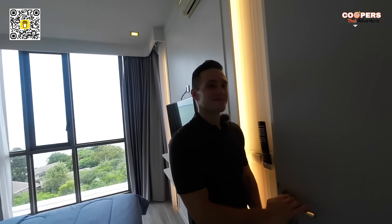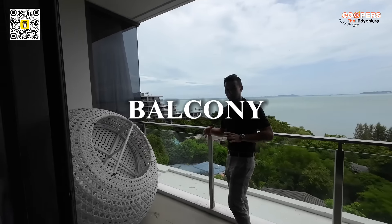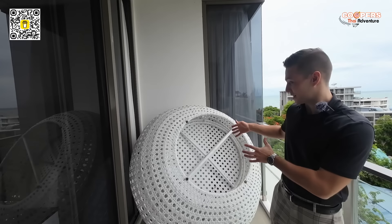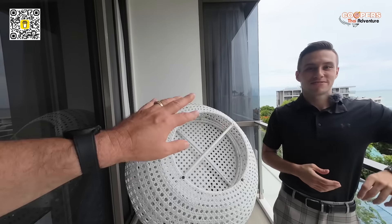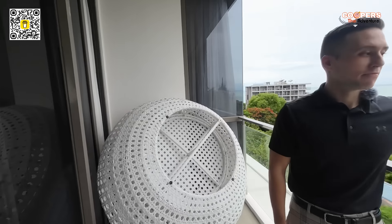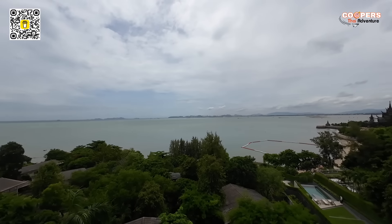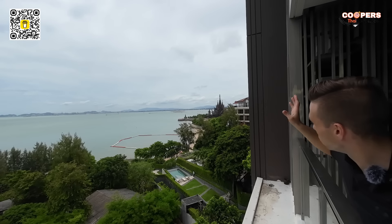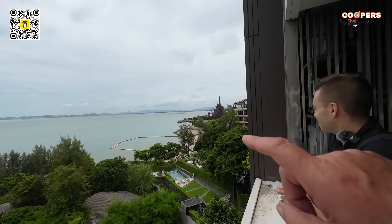Now let's go out and take a look at the balcony. It's rainy season, so the owner put the lounge furniture inside so it doesn't get wet. But this is a very comfortable lounge — good enough to sit three people on. And wow, this view is amazing. Not only because of the sea view, but we can actually look at the Sanctuary of Truth over there — the most beautiful temple here in Pattaya right there.